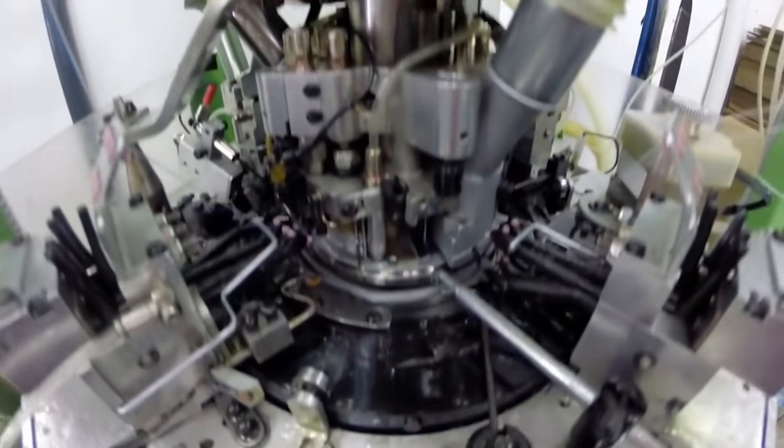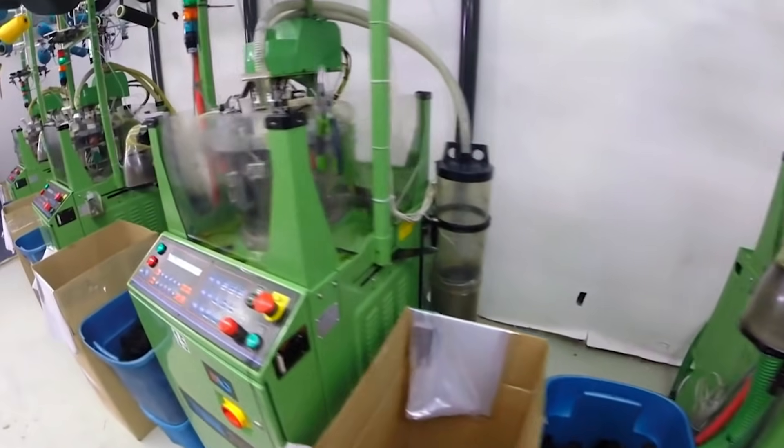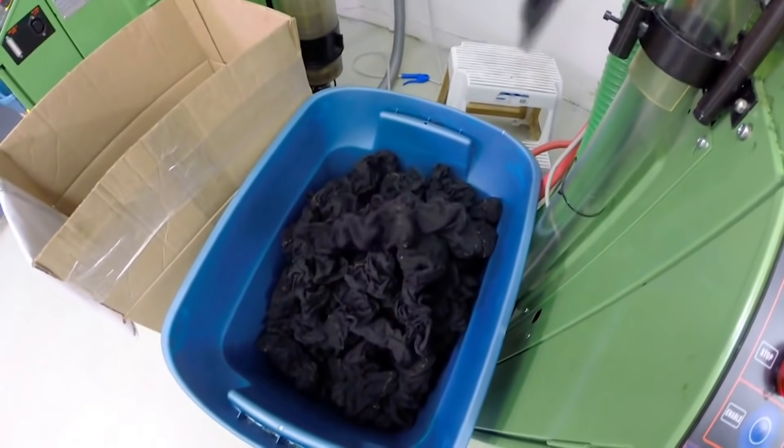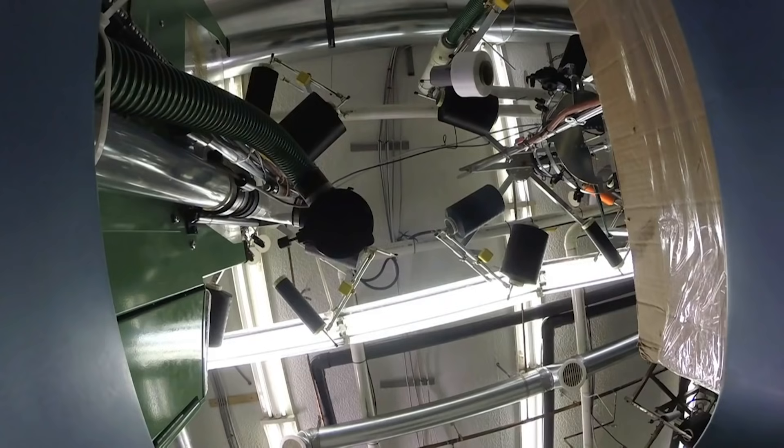The machine runs at a speed of 450 RPMs, or revs per minute. Kamek has 24 of these machines, and they can each make 2,000 liners every day. The liner serves a purpose of not having your foot directly in contact with the rubber — it will become sticky. So if you don't have that permanent lining as a part of your boot, it will be difficult to extract the boot once you want to remove them.